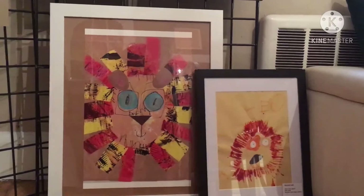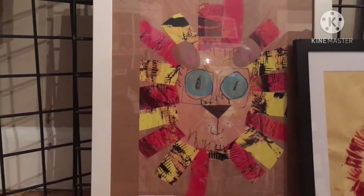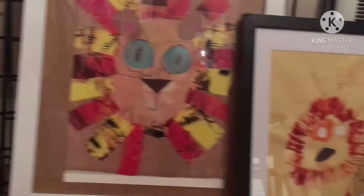Finally, two of our favorites that we have displayed in our home: the two lions. The first one, the bigger one on the left, was cut out with pieces of paper and then pieced back together. I love how regal his mane looks. And then this is a simpler one — there's Leo walking by — just made out of paint.